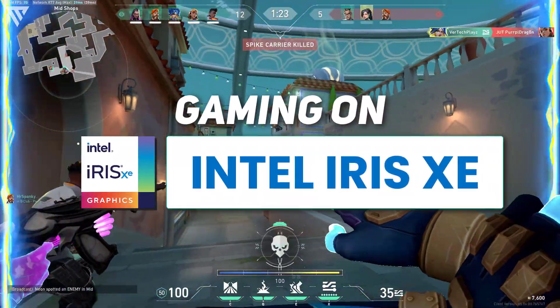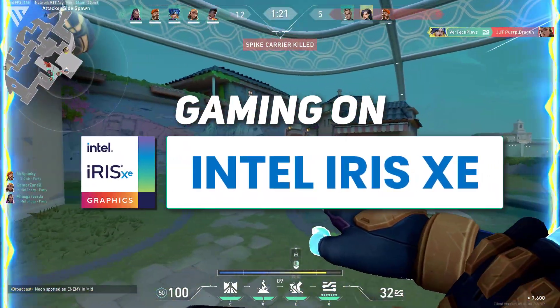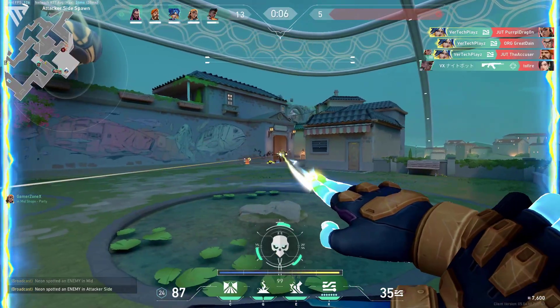Hello guys, and today I am going to show you the gaming performance on the 12th gen Intel Iris Xe graphics. So without any further ado, let's get started.